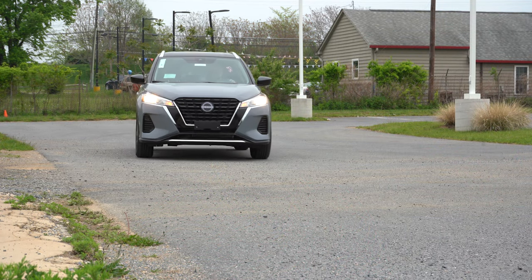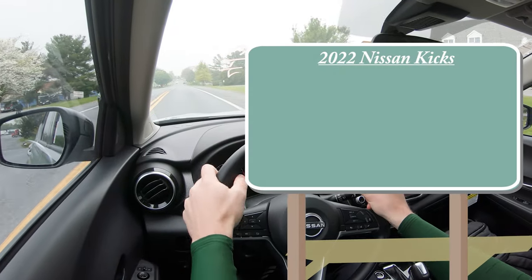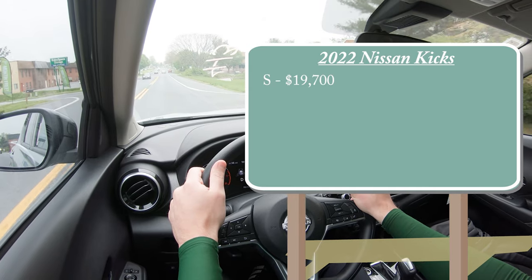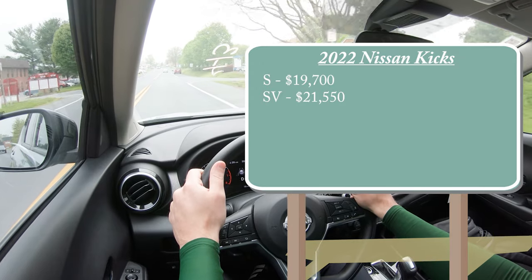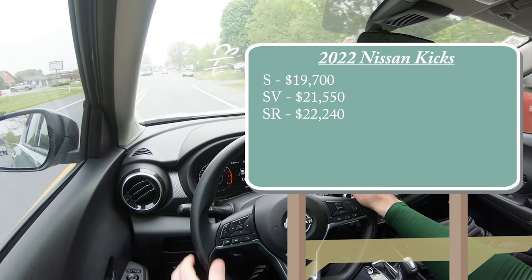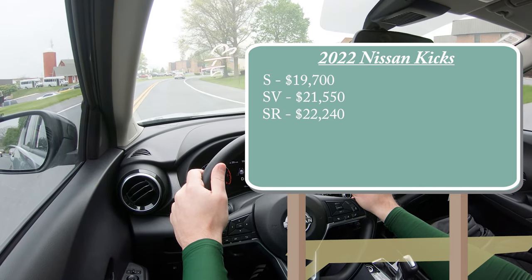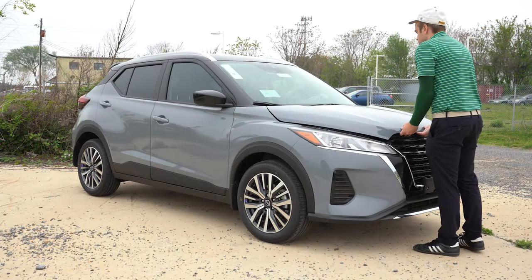Let's start with pricing. There are a few different trim levels for the 2022 Kicks: the S starting at $19,700; the SV, which is the one we're in today, starting at $21,550; and lastly the SR starting at $22,240. That is only a hundred dollar price bump from the 2021 model year, which is actually really good compared to what a lot of other manufacturers are doing right now.